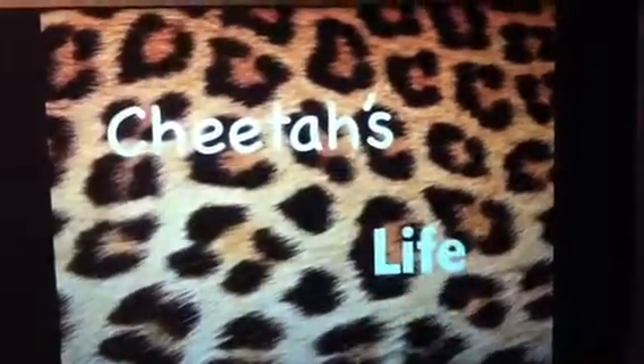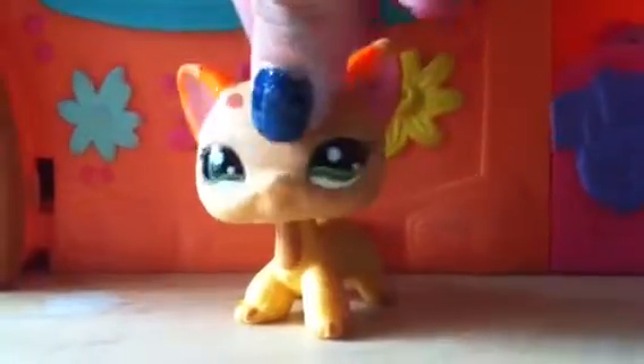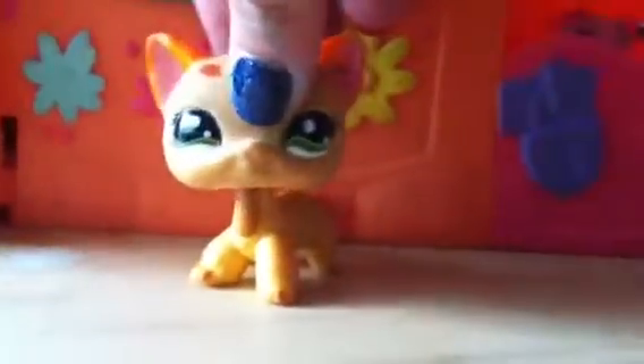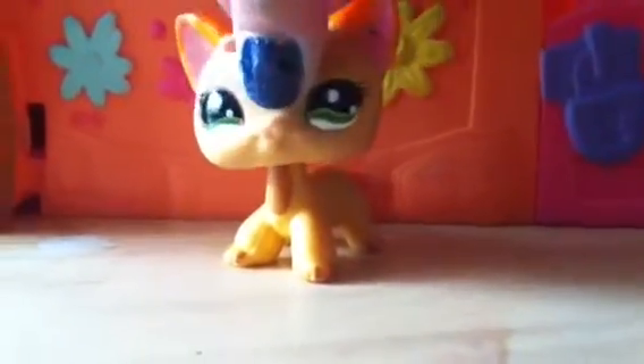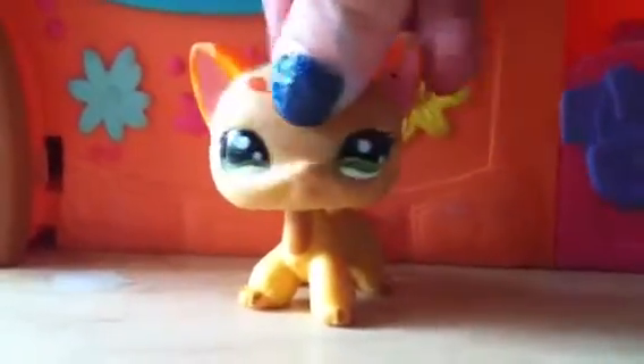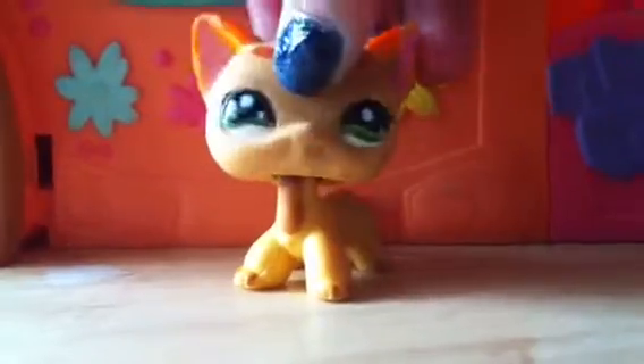It's Cheetah's Life! Hey, welcome back to Cheetah's Life, episode 4. I know I said I couldn't make episode 4, but I'm making an episode 4 — because I thought I didn't have time, but I had time.